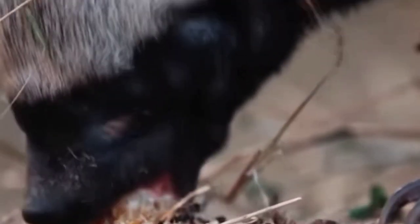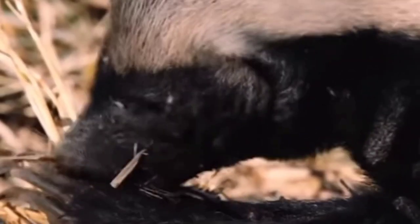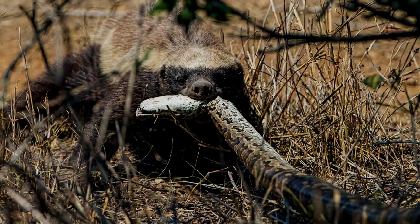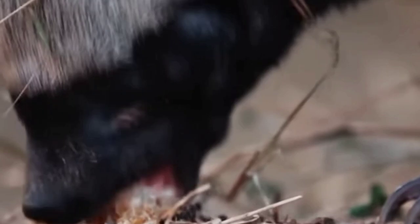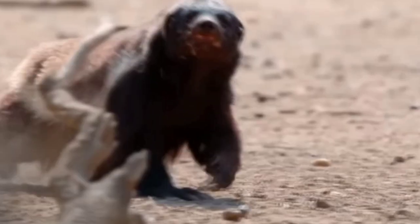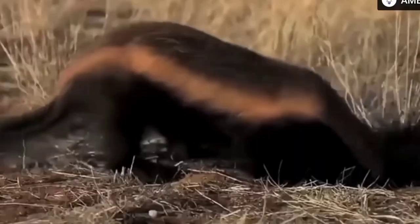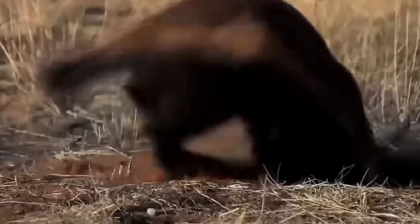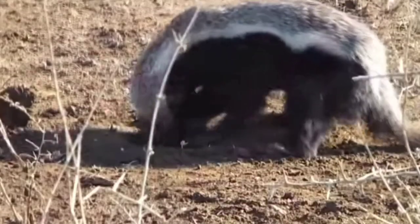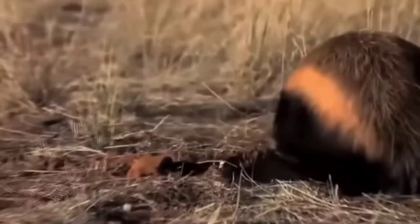Their home ranges can be as vast as about 193 square miles, or 500 square kilometers. Most honey badgers are active throughout the day, though near human settlements they may prefer the cover of darkness. They are often seen alone, though it's not uncommon to spot mating pairs. Honey badgers mate all year and often have just one cub at a time. They turn rock crevices and hollow trees into shelters, and will also make homes in the abandoned dens of other animals like porcupines and yellow mongooses.